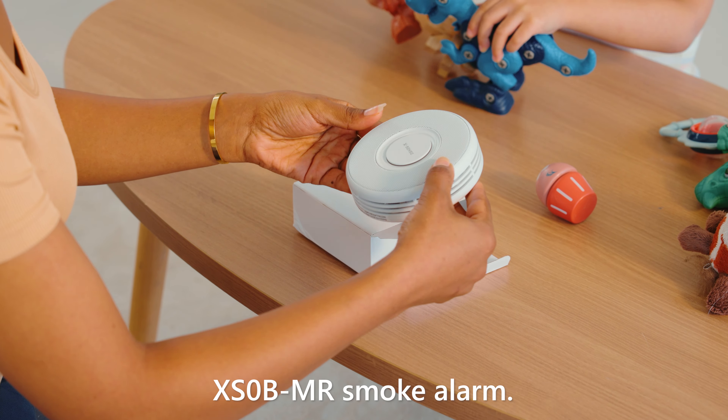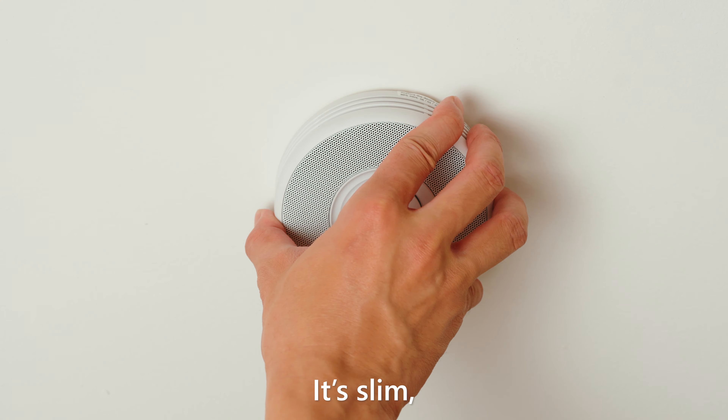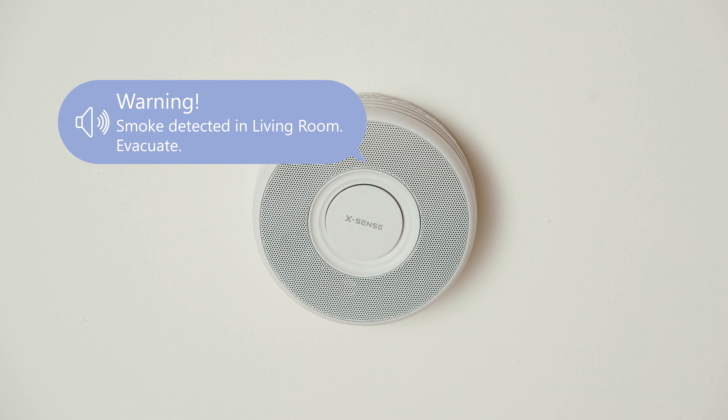Don't wait for danger to strike. You need a reliable helper. This is the Xsense XS-0 BMR smoke alarm. It's slim, easy to install, ensuring full security for your family. It can monitor indoor smoke anytime, anywhere.